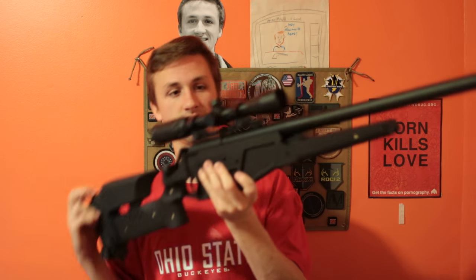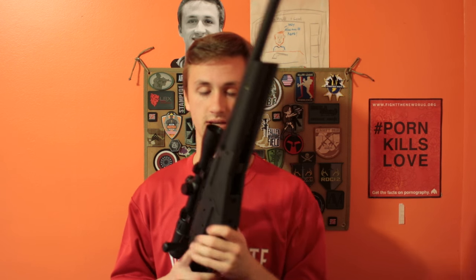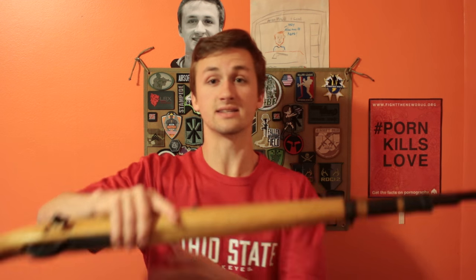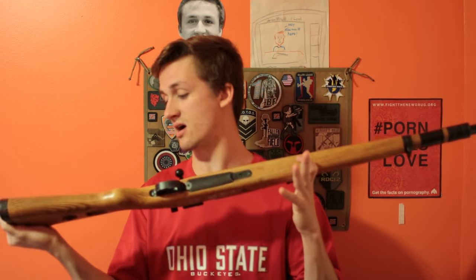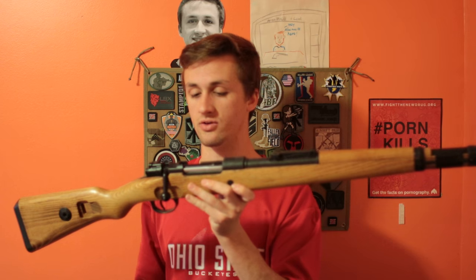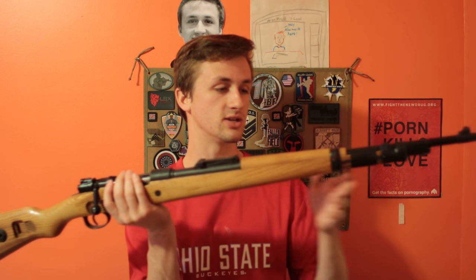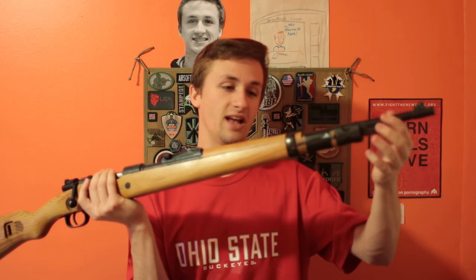I think the scope is like 3x9 — it doesn't say on it — but I'll link that in the description. That's the first gun, first sniper rifle. Set it on my bed over there. Second sniper rifle is actually a gun you guys have seen for a long time. This is a Tanaka Kar 98. These guns new actually retail for around a thousand dollars. This one is in good working condition but isn't like the greatest gun or anything. It's just super old.